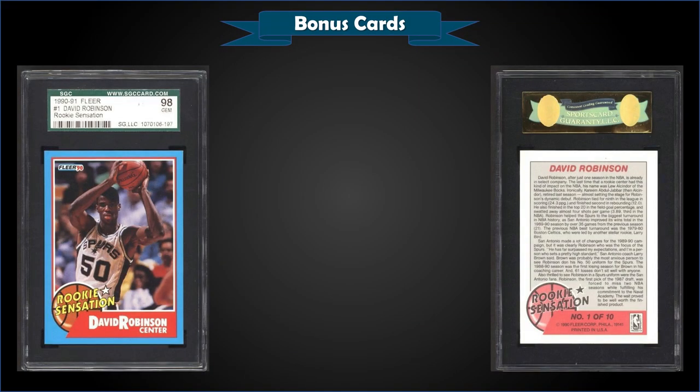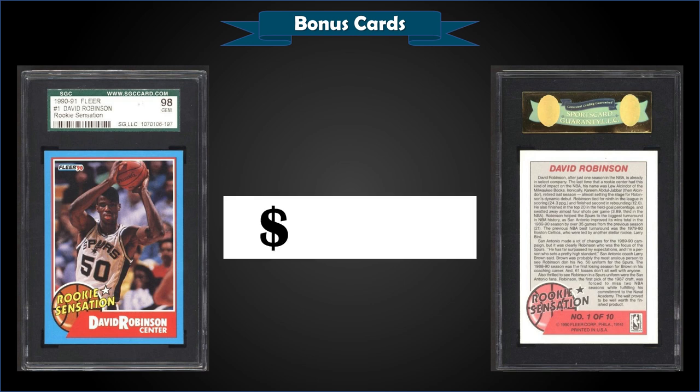From 1990 Fleer, a David Robinson Rookie Sensations insert, graded a gem mint SGC 10, sold at auction for $76.10 — a steal. As a gem mint SGC copy, pop is only seven with no higher graded pristines. For comparison, PSA 10 pops at 232 and they sell for around $300 to $350. So this one at $76 was a real steal. These were inserted into cello packs at a rate of one in five packs — I've added a link in the description to those 1990 Fleer cello box eBay search results.